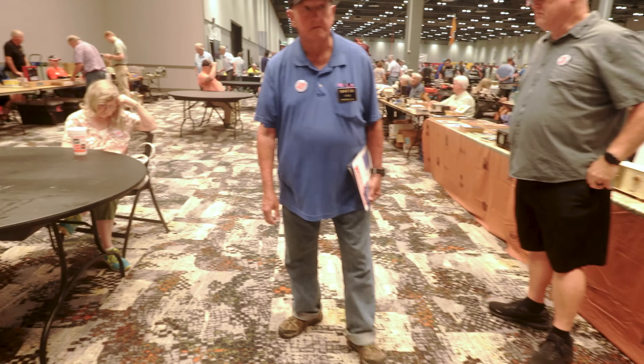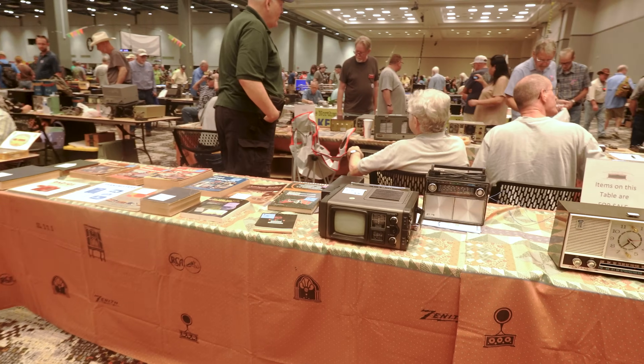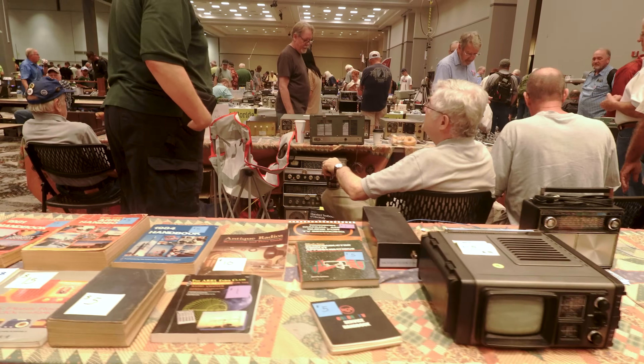Come back on this side here. Check that out. That's pretty cool — old school portable TV.